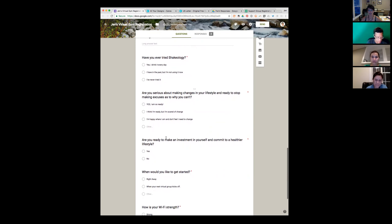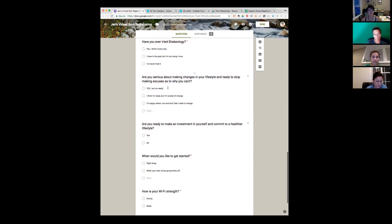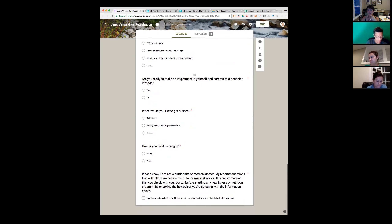Have you ever tried Shakeology? The people who have filled out this form so far have said yes, they are so ready. Are you ready to make an investment in yourself? Right there, they know they've got to make an investment. When would you like to get started? And here's the big one: how is your wifi strength? That way you know whether you can recommend Beachbody On Demand or if you need to recommend just a regular challenge bag.